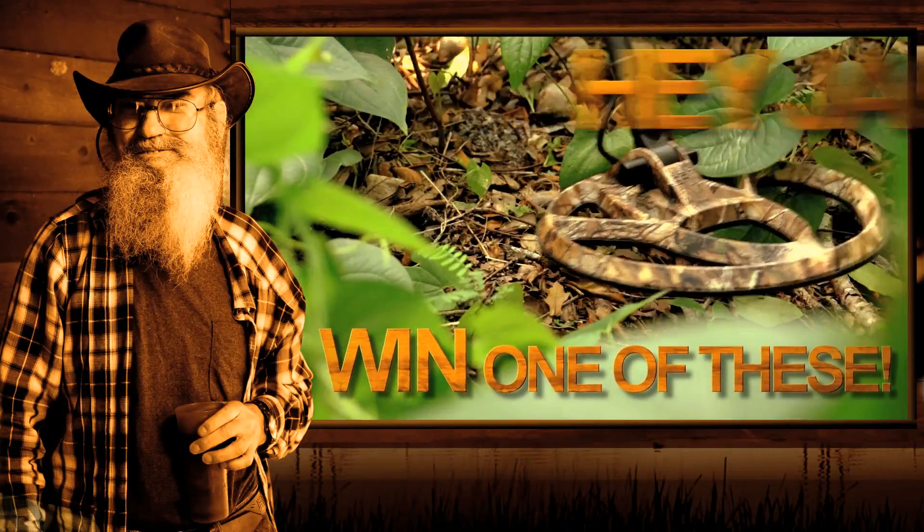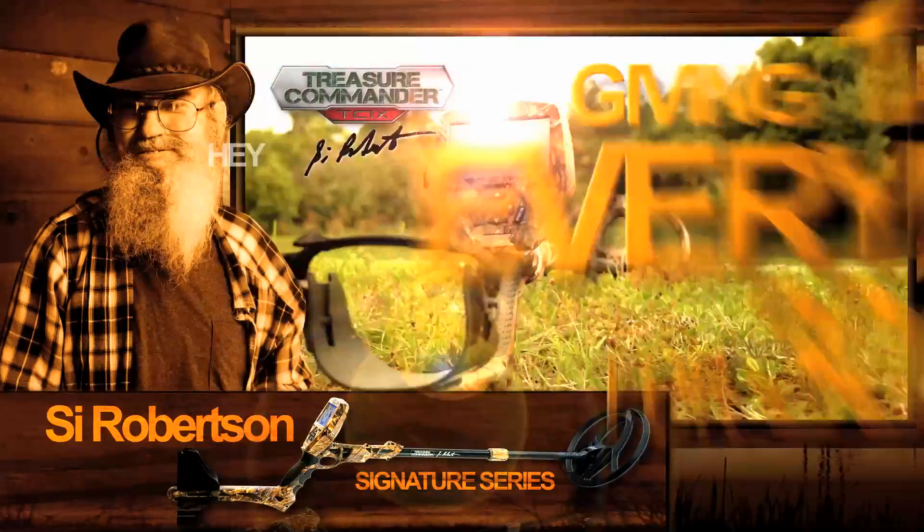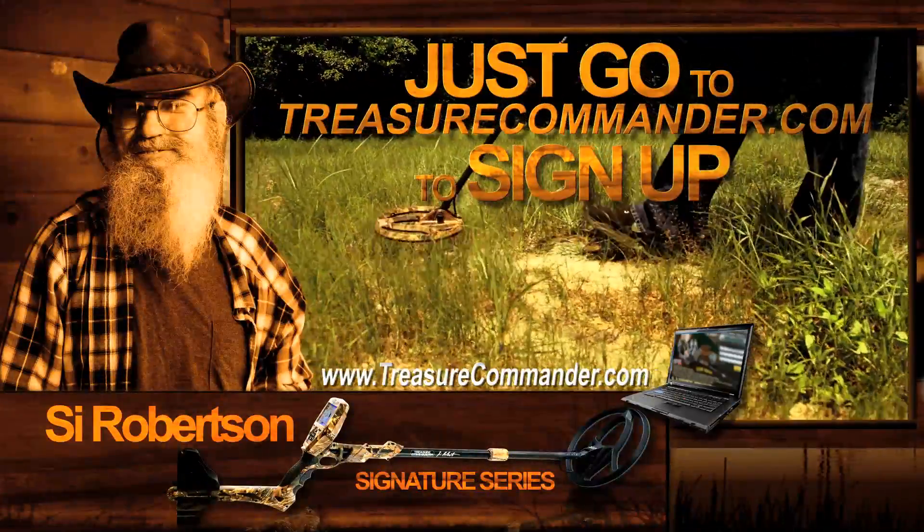Hey, Jack, you want a chance to win one of these Cy Robertson Signature Series Treasure Commander Metal Detectors? We're giving one away every day for 30 days. Just go to TreasureCommander.com. There's no purchase necessary.